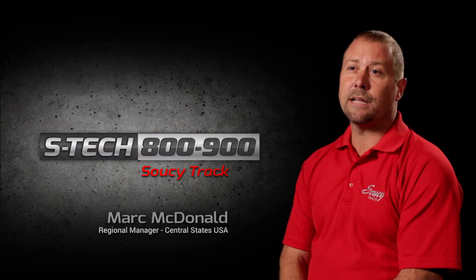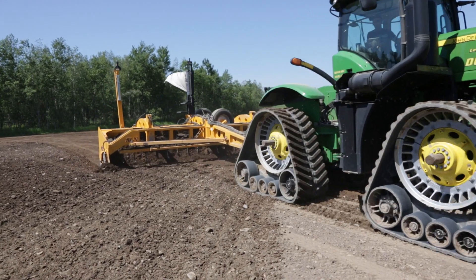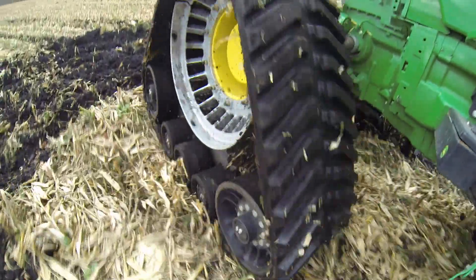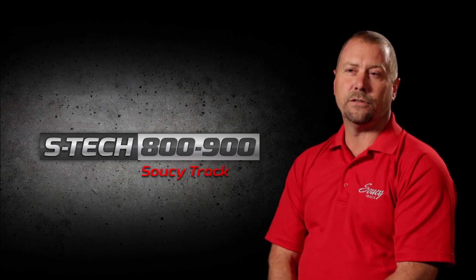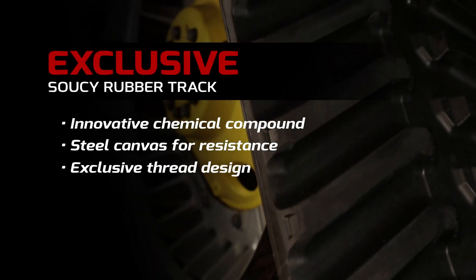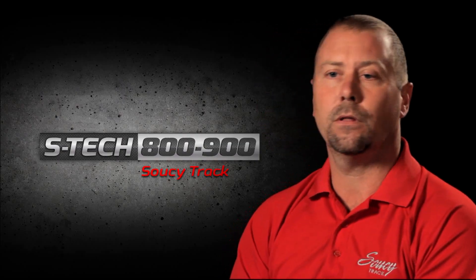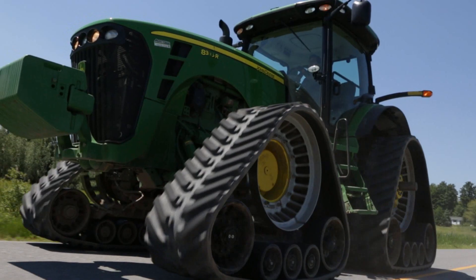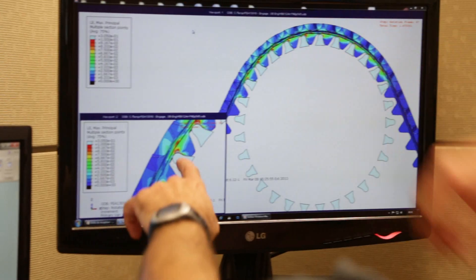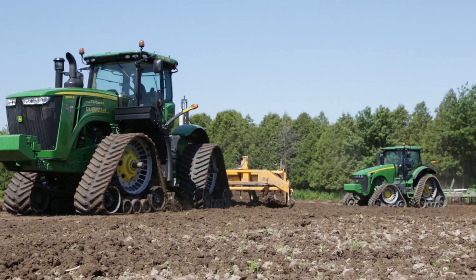The STEC 800 system is not only the most evolved system on the market, it is the toughest system on the market. Our chemists developed a formula exclusive to Susie Track. With the ability to mix rubber in one plant and take those rubber compounds and recipes to the track plant, we control the process from beginning to end, producing a track that is resistant to wear with maximum control of heat generation. This is a tough track for tough conditions.